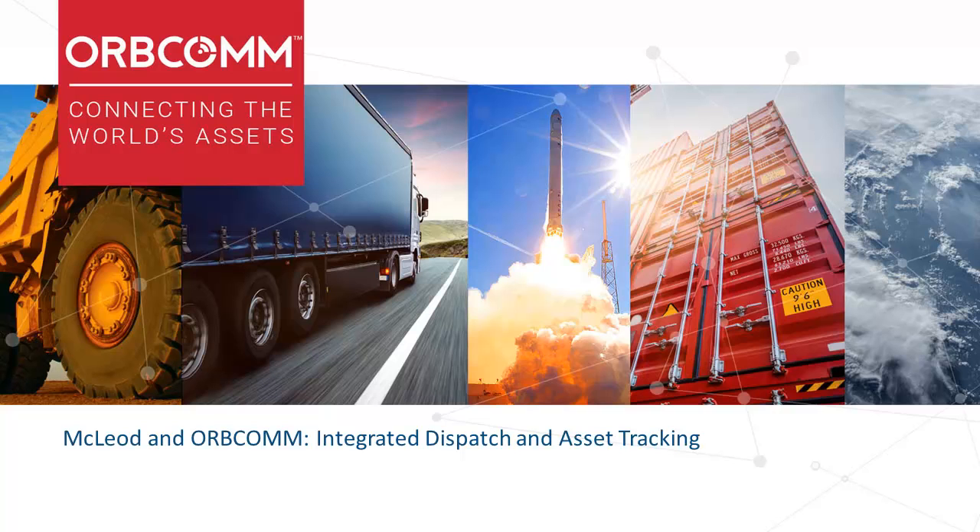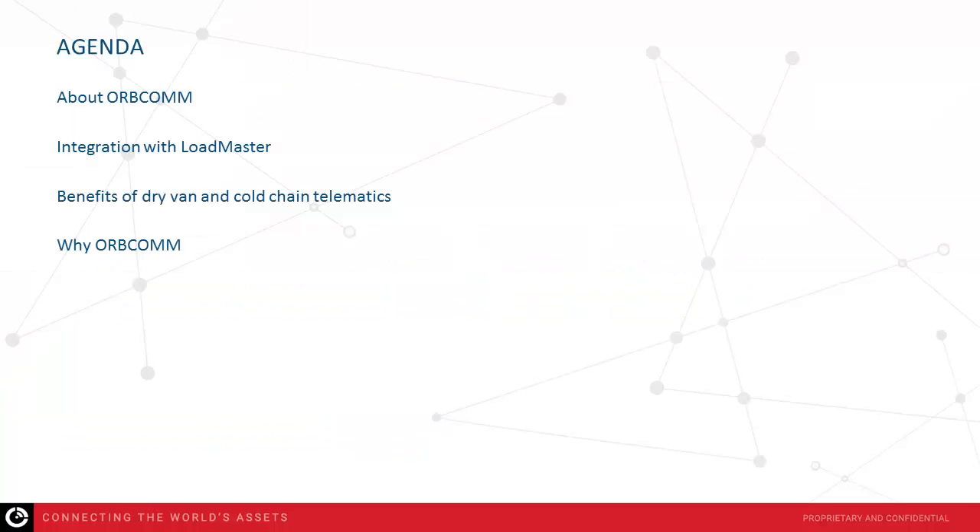Welcome to today's webinar, MacLeod and OrCam: Integrated Dispatch and Asset Tracking. My name is Lina Perez, I'm the Product Marketing Manager for the Transportation Portfolio. Also with me today is Chris Corley, our pre-sales engineer and solution expert. In this webinar, we're going to tell you a little bit about who we are, highlight some OrCam features available through the Loadmaster platform as part of the integration with MacLeod, discuss benefits and ROI drivers associated with deploying a trailer tracking solution, and conclude with some key takeaways.